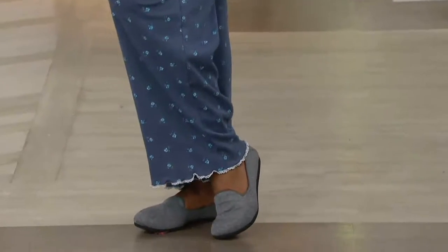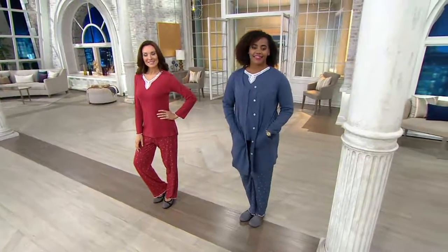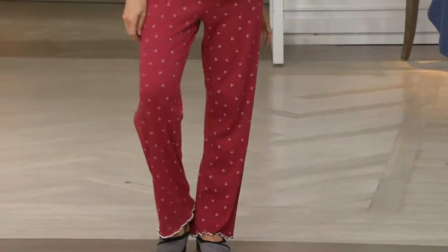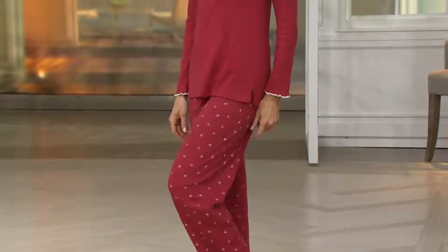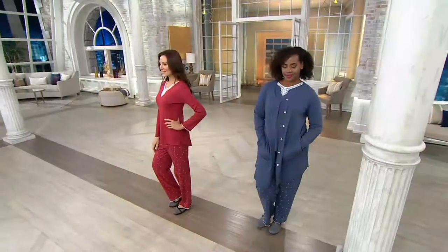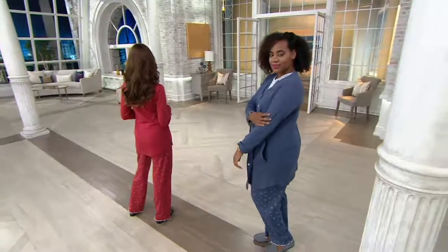Four easy payments available on this one — a really good value. Let me take you through those inseam lengths again. For petite gals, 26½ inches is your inseam. For regulars, 29½. And for tall — new this season — 31½. Thank you for listening to what our customers were asking for. We don't offer it in every item, but in our most popular sets we're able to bring you tall as well as petite.